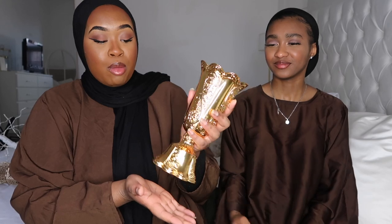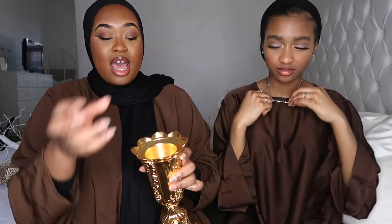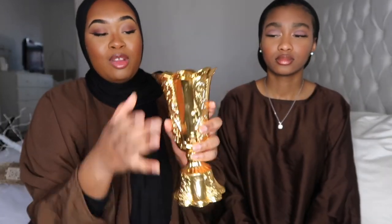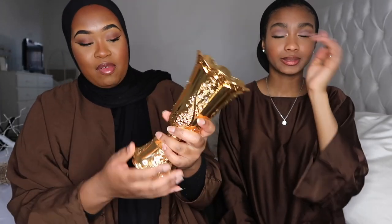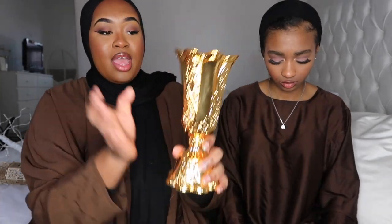The next thing is from Ben Harrod — it's a bakhoor burner. You put the coal in here, then your bakhoor, and then the lid goes on. It's gold, and it's raining gold everywhere! I cannot wait to use it and burn my bakhoor in there.